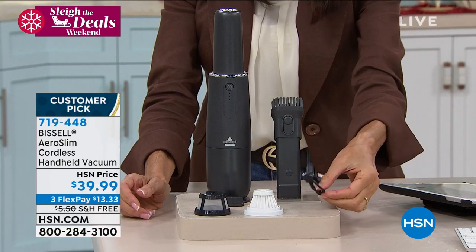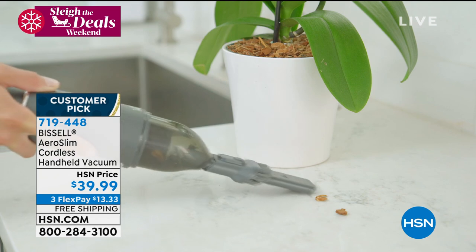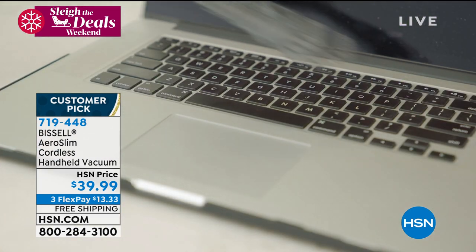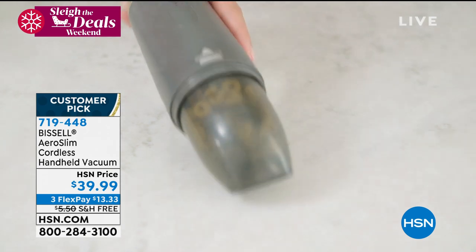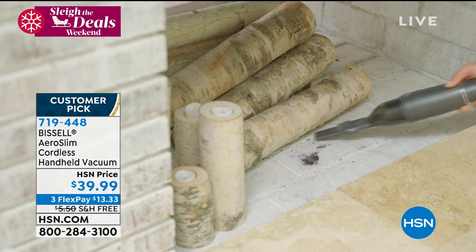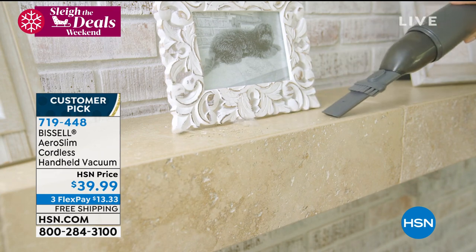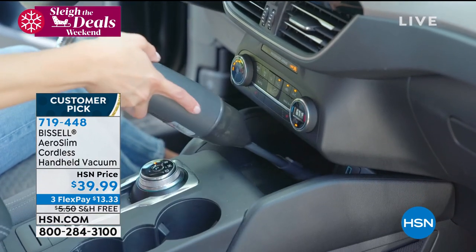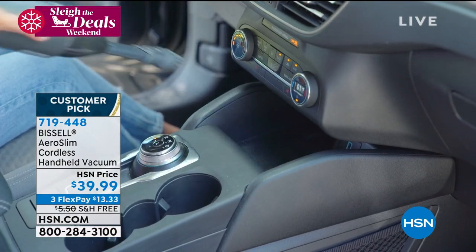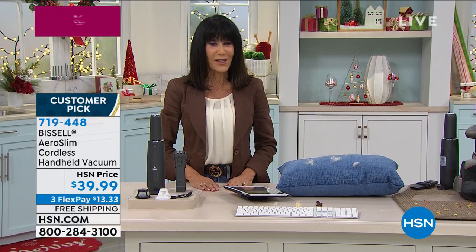The Aeroslim is in an awesome gray color, weighing only 1.37 pounds — it weighs absolutely nothing. Whether it's at home or work for quick little pickups — cereal crumbs or your retriever's hair everywhere — it's fast. Here's the nozzle showing one of the great attachments. Leave it to Bissell with their incredible rich history to bring us this item. Today we are shipping it to you for free, available on three flex pay payments of $13.33 on any credit card.